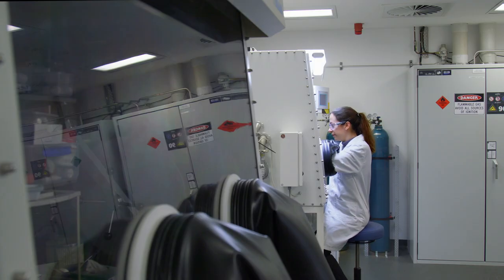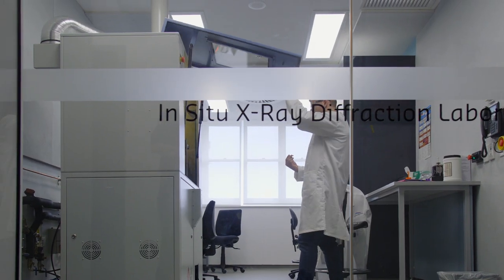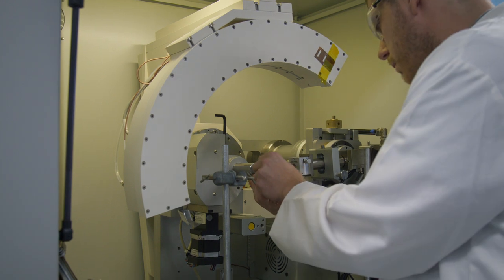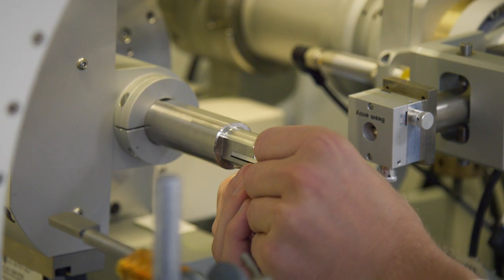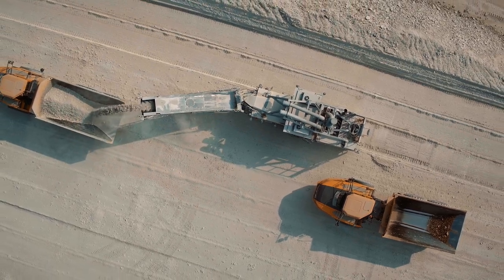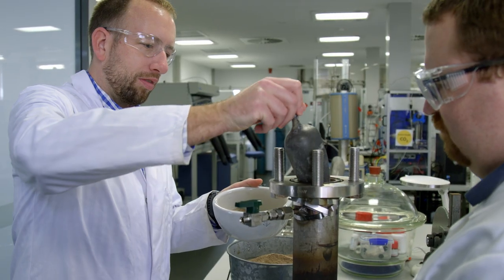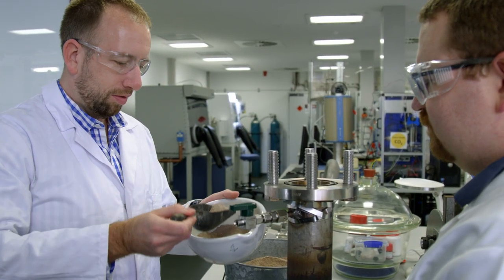The key to the innovation is a novel catalyst for limestone that enables the battery to maintain its storage capacity over multiple charge-discharge cycles. With limestone costing between $5 and $10 per tonne, the Curtin thermal battery is a cost-effective solution for large-scale energy storage.